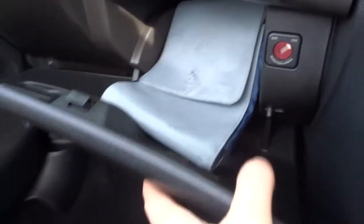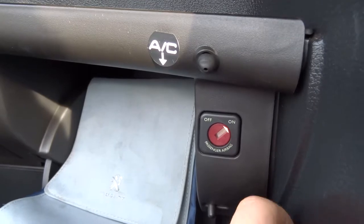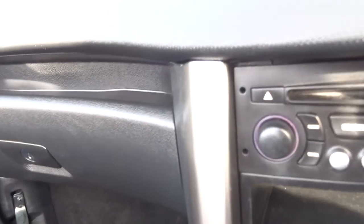The front seats have ISOFIX, and that's the airbag off button just there, so you're safe and legal to do that.